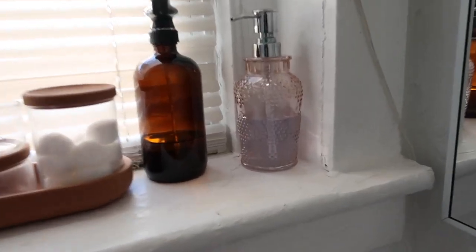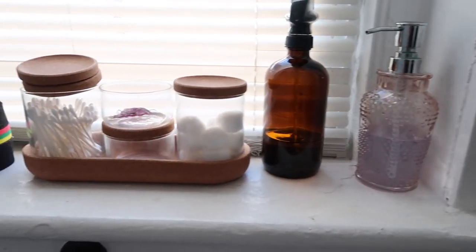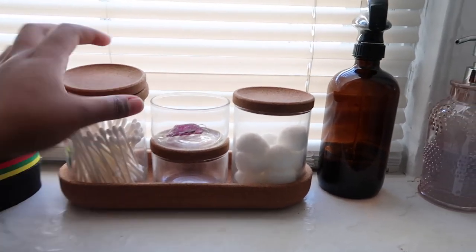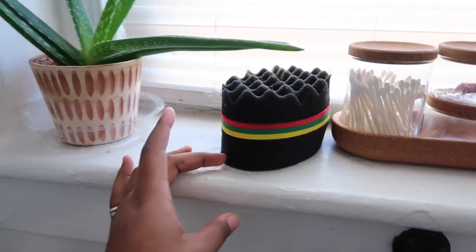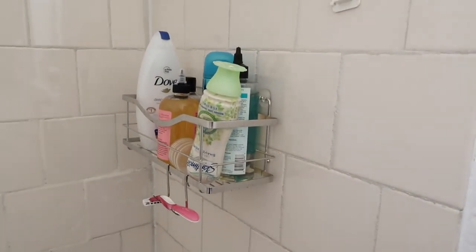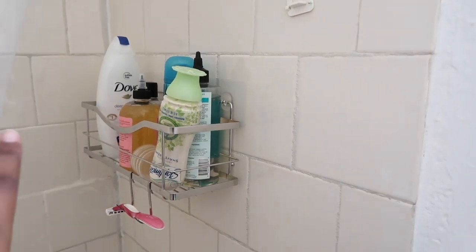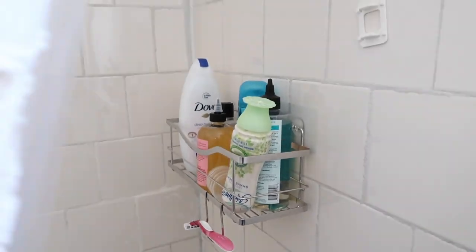Over here I have hand soap from Target, a spray bottle from Amazon, this holder thing from IKEA for my hair stuff, and an aloe vera plant. Here's my shower — I have this cool hanger thing from Amazon that holds all my stuff including my razor, which really comes in handy. So that is my apartment!